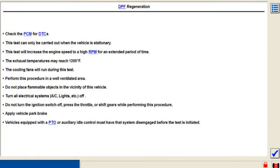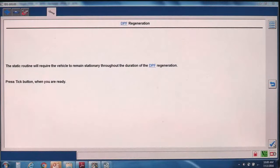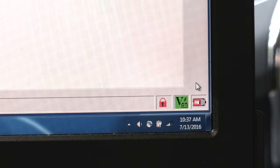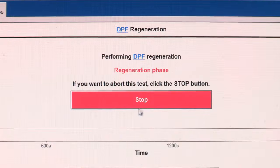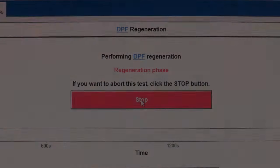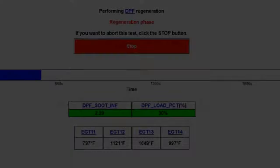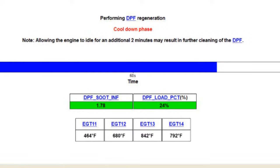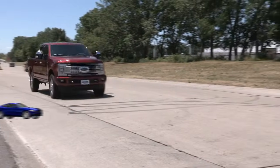The test will increase the engine speed to a high RPM for an extended period of time. The static routine will require the vehicle to remain stationary throughout the duration of the static regeneration. Press the tick button when you are ready — the test will begin. It can take up to an hour, and if you need to end the test, just hit Stop at any time. Depending on how much soot has collected in the filter system, it might not go all the way back to zero, but that's not a problem. When it's complete, there's a short cool-down phase of a couple of minutes, and your DPF filter system is cleaned and ready for the road.